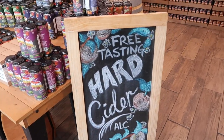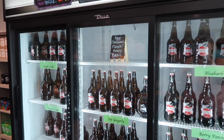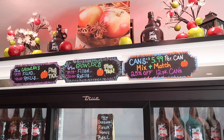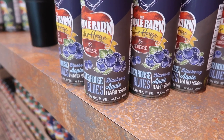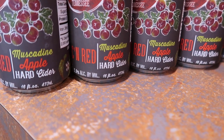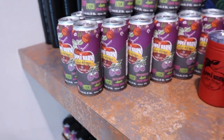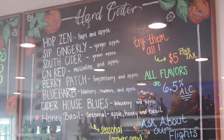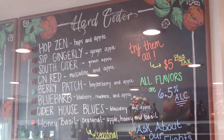Free tastings! New seasonal flavor — honey basil. Apple hard cider, ginger apple hard cider, blueberry apple hard cider, pop apple... apple blueberry rhubarb, poison berry apple — they sound delicious! Try them all for $5 — I think we're gonna do that.